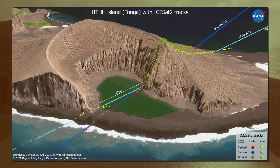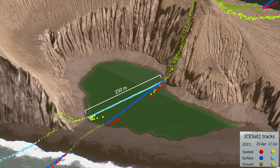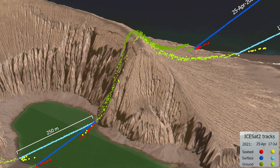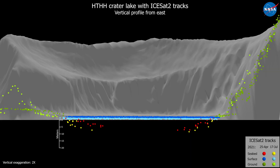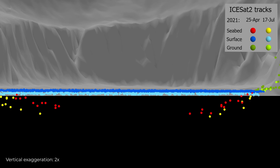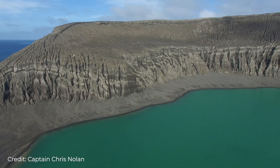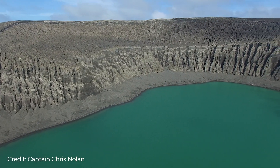ISAT-2 was able to see that island with the finest scale precision of satellite laser altimetry possible, and show us the structure of the island as it's crumbling. What ISAT-2 shows us is the shallow crater lake that formed as the volcano was erupting and then filled with ocean water — it's only 10 or 15 meters deep. It reflects what might be the volcanic vent system that led to the formation of this special island.